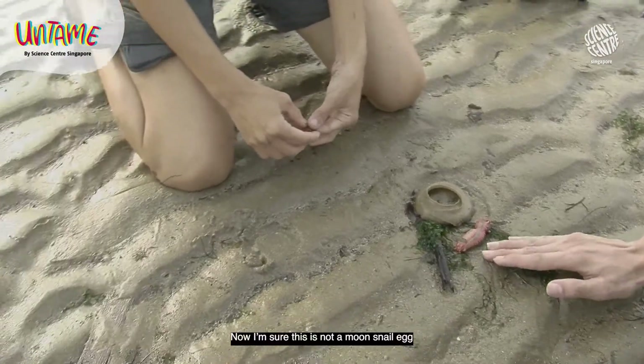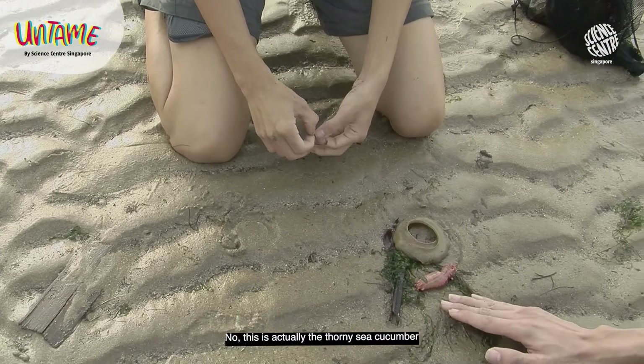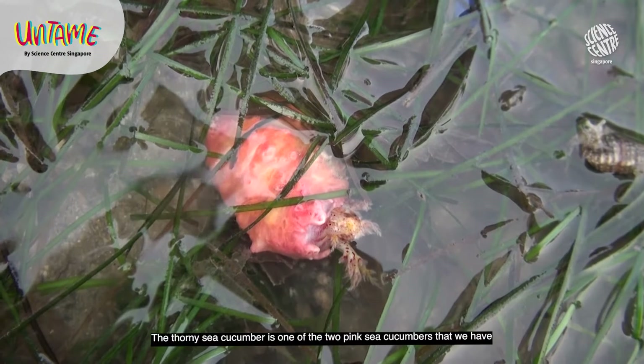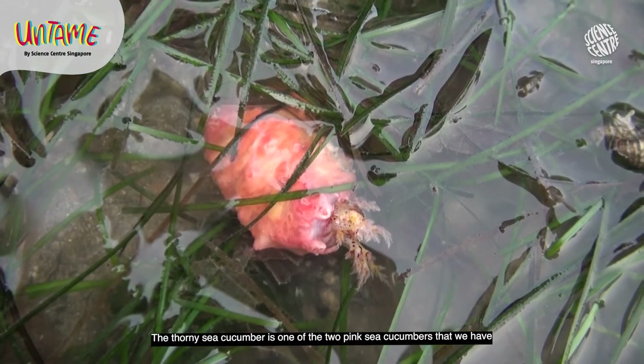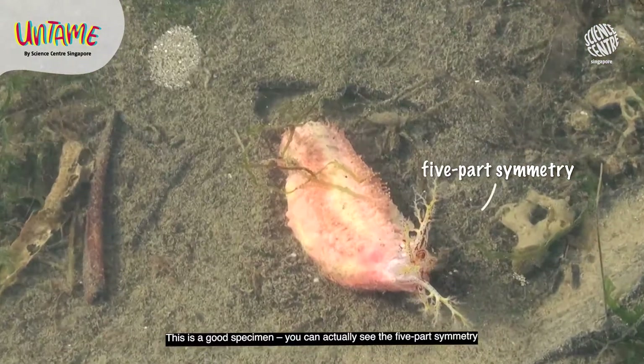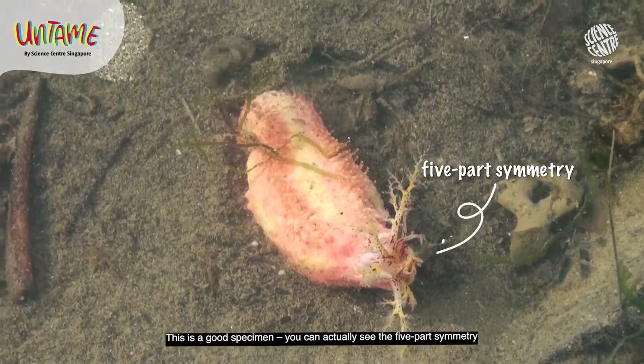Now I'm sure this is not a moon snail egg. No, this is actually the tawny sea cucumber. The tawny sea cucumber is one of two pink sea cucumbers that we have. This is actually a good specimen — you can see the five-part symmetry that makes it a relative of the sea star.